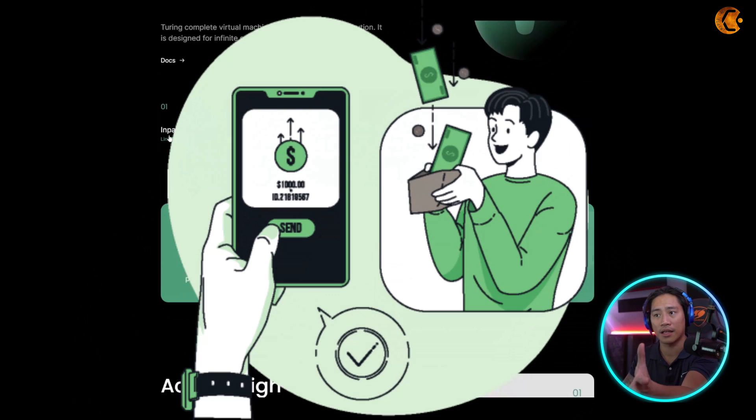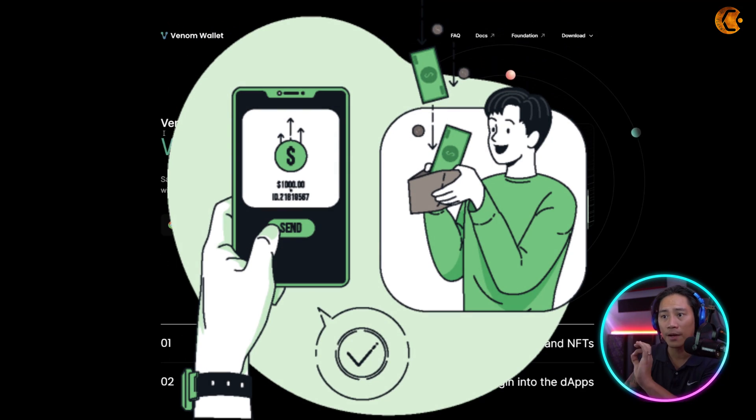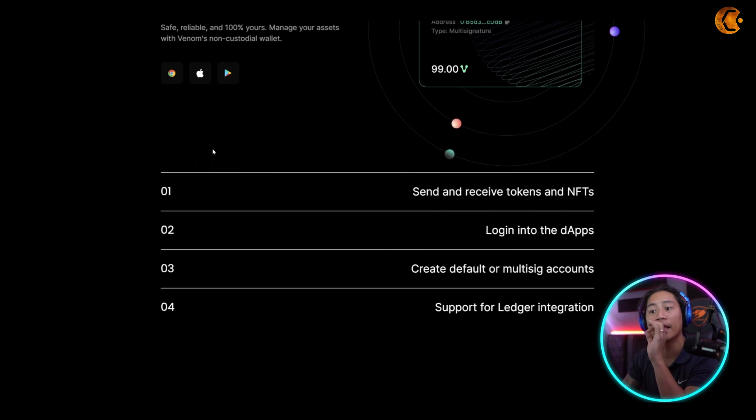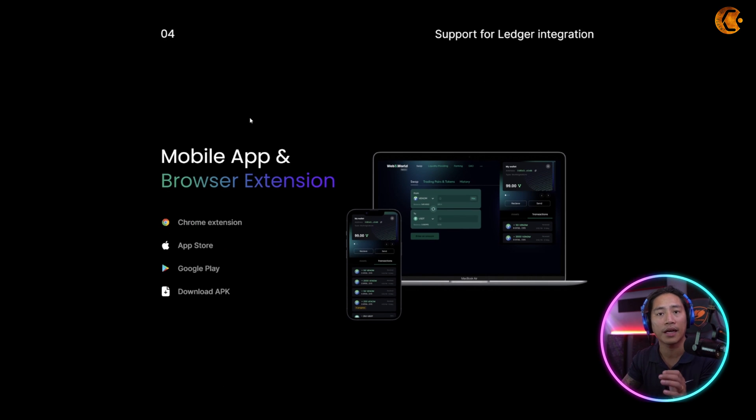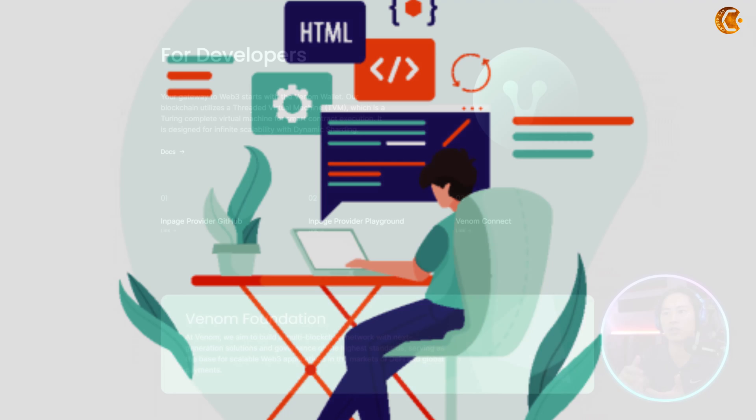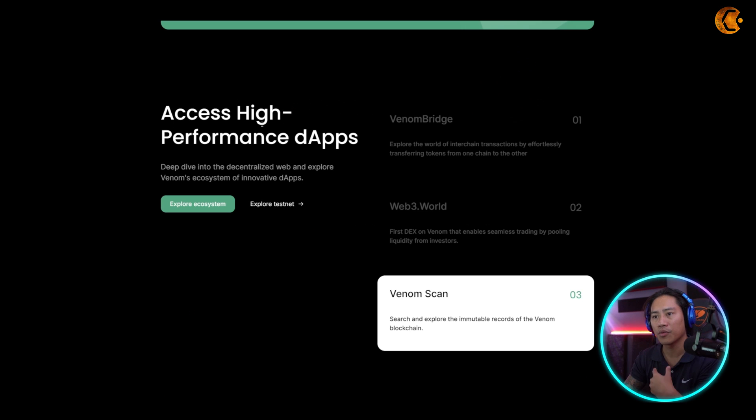Let's go straight to the Venom wallet. It's described as 'safe, reliable, and 100% yours' — a non-custodial wallet where you manage your own assets. It's available on Chrome, the App Store, Google Play, and you can even download the APK file directly from their website. For developers, it's your gateway to Web 3 starting with the Venom wallet.